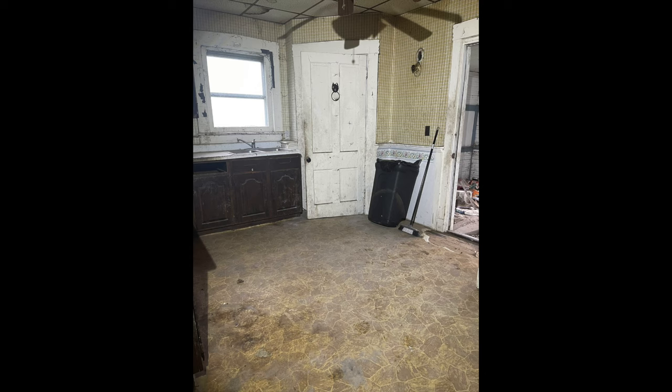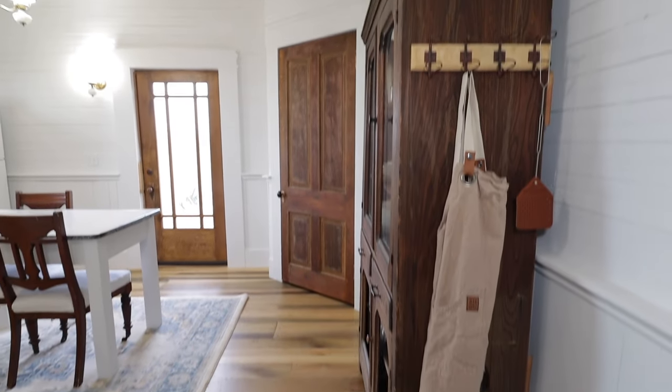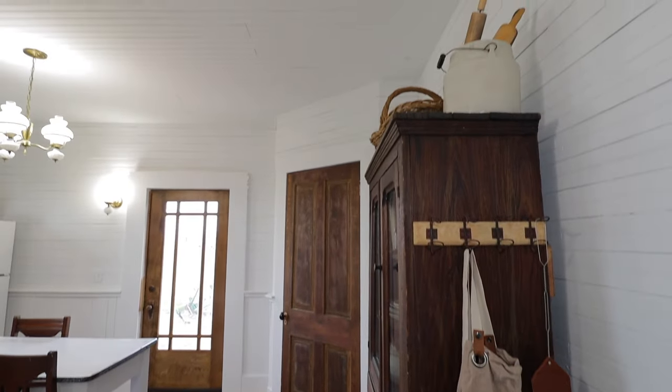We did end up changing the corner that the pantry was in. It was originally in one corner, but we flipped it to the opposite corner to make the kitchen layout work. Through that back door there's actually a mudroom, but we had to tear it down. We do plan on rebuilding it, but for now this is how it looks after we finished renovating.